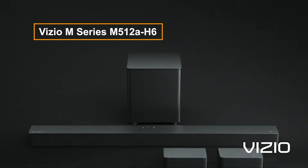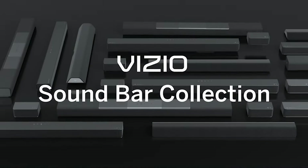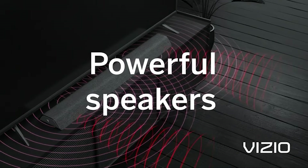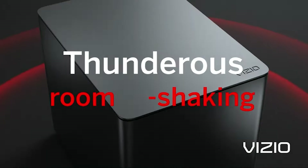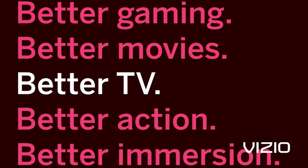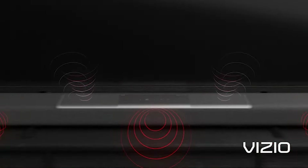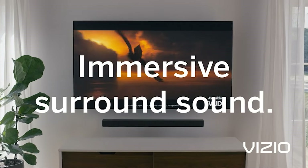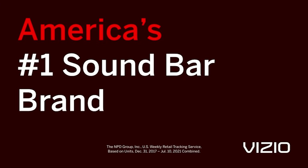The Vizio M Series M512 AH6 is an affordable Dolby Atmos soundbar with a 5.1.2 setup. It provides an immersive experience with two satellites for clear and realistic sound. The dedicated subwoofer enhances action-heavy scenes. While lacking some premium features of the Vizio Elevate — such as up-firing drivers and rotating sides — it remains a great value for casual listeners.